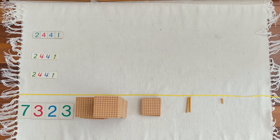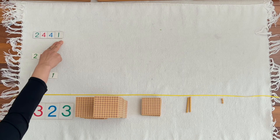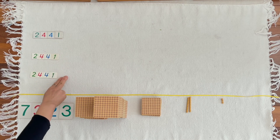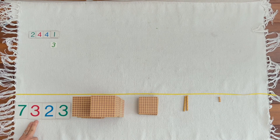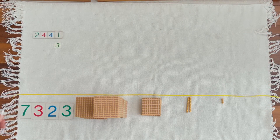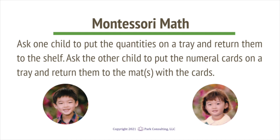7,300, 2 tens, 3 units. You brought 2,000, 400, 40, 1 unit — one time, two times, three times. When we put them together, we counted the product of 7,300, 2 tens, 3 units. This operation is called multiplication, and multiplication has a special sign.